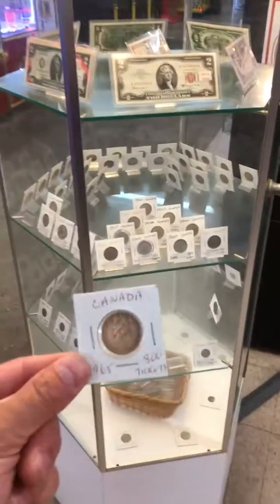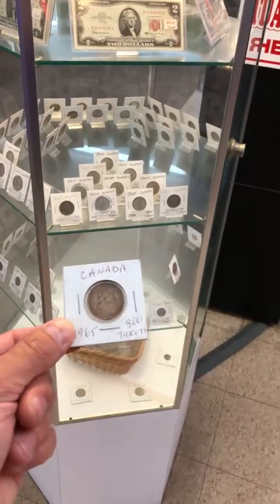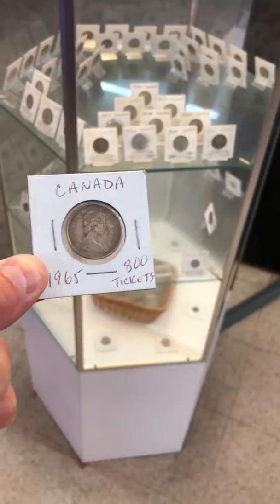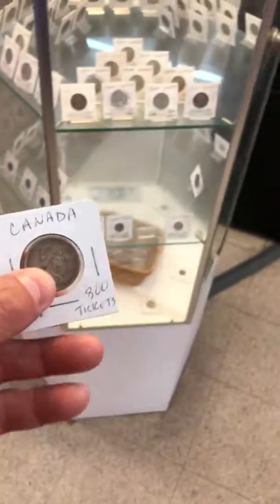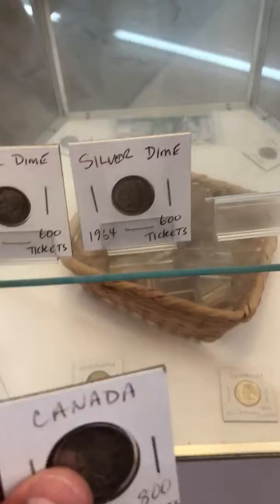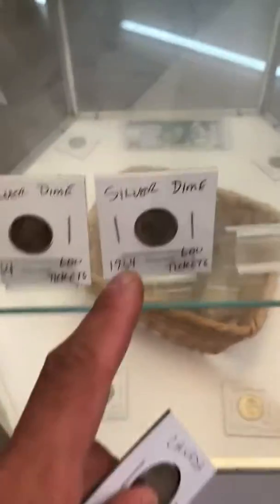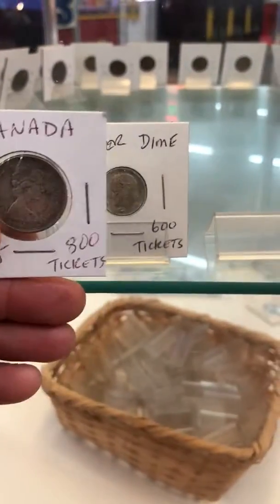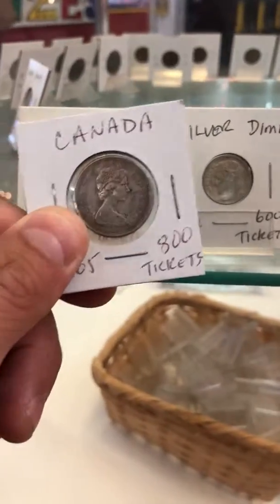Welcome back to the part 3 video of the Safe Cracker arcade game. I ended up getting the Canada Silver Quarter for 800 tickets. It's a 1965, 80% — it's well circulated. In comparison to a US dime at 90%, that was 600 tickets, so the difference made more sense to get the Canada coins for 800 tickets in the arcade game.